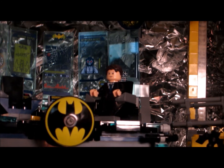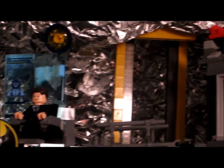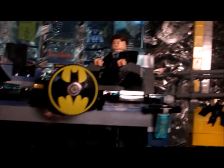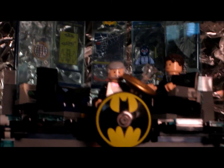It looks like Bruce forgot a couple things — he forgot about the rocky wall effect that's all around the Batcave. That's all. See you in the next stop motion.